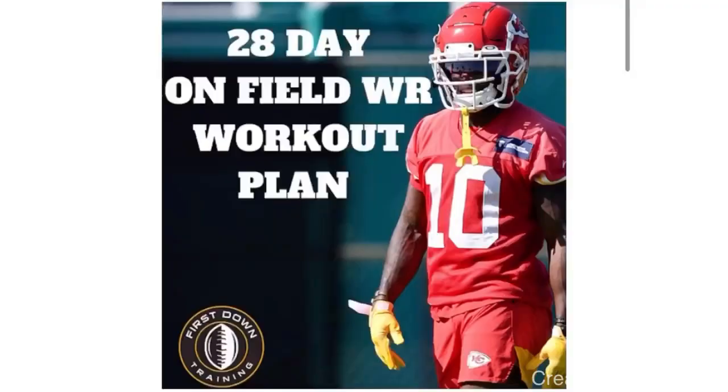All right guys, thank you for watching. If you have any questions, leave them in the comment section below and I'll get back to you. If you'd like a four-week on-field wide receiver workout schedule covering route running, press releases, and all the above with sets, repetitions, and instructional videos for each drill, check out that very first link in the description below. See you guys next time.